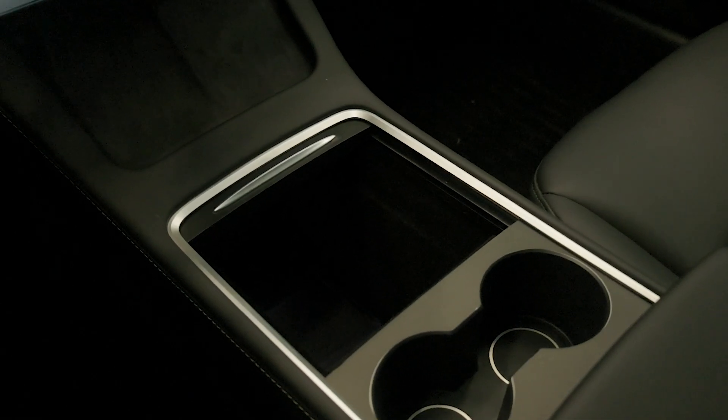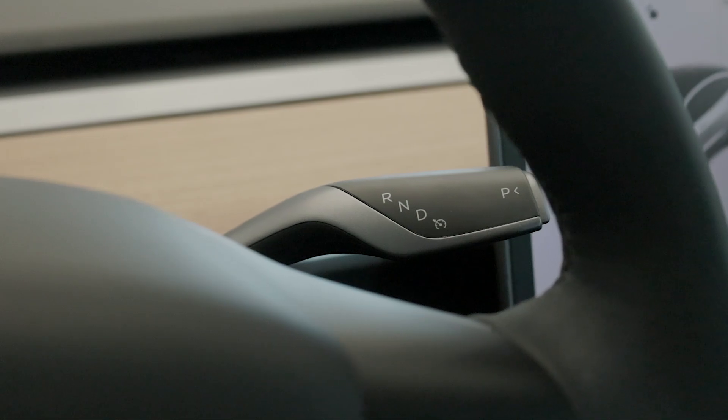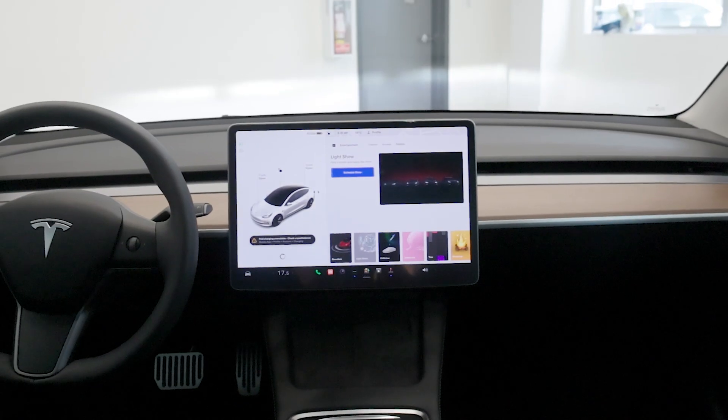With its autopilot capabilities, this Tesla takes safety to the next level, offering features like automatic emergency braking, lane keeping assist, and so much more.